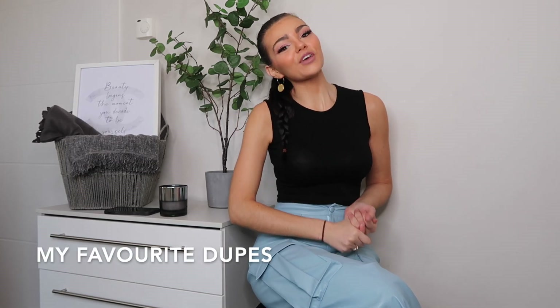Hey guys and welcome back to my YouTube channel. Thank you so much if you've entered the giveaway already. If you haven't entered, it is still running so make sure you go check out that video and my Instagram, LucyAppleton21, on the post for how to enter. Welcome back to my channel, I hope you're all okay.